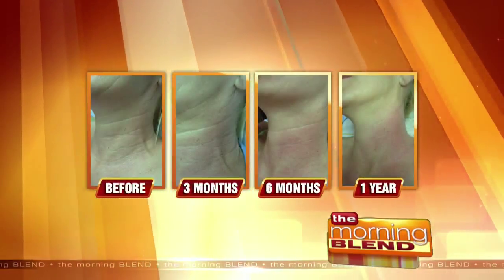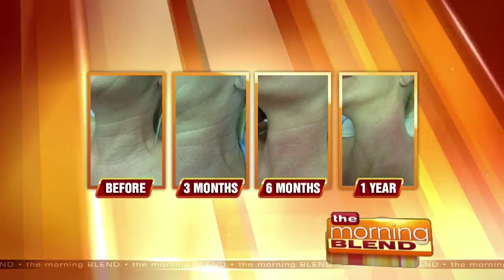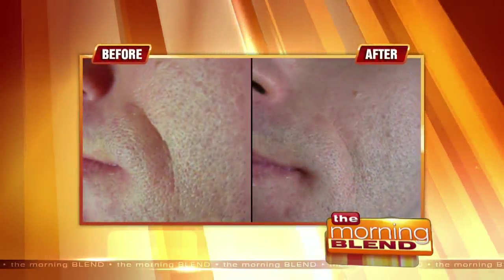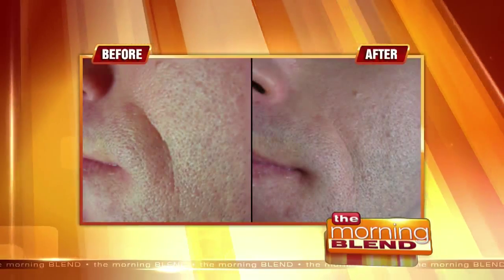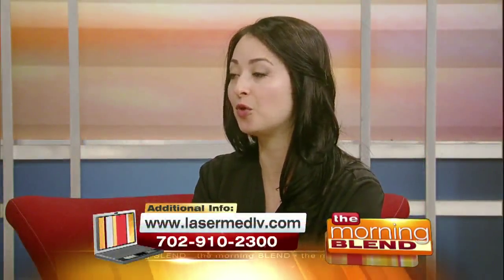Do most people need several treatments? We do recommend four treatments — that's the minimum. You come in every month, so it's spread four weeks apart. The ultimate results you will definitely see after four months.